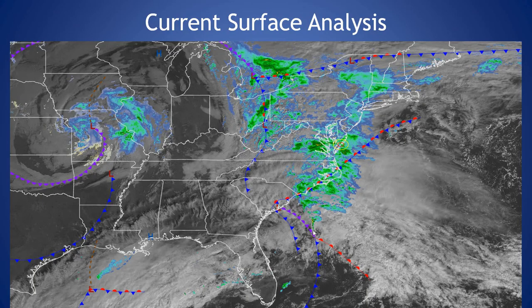Taking a look at our current surface analysis, we have an area of low pressure just off the coast of South Carolina, and a cold front off to our west in the Ohio Valley. This area of low pressure will ride along a stationary boundary just off our coast tonight, giving us our rainfall. Then we'll have this cold front move through after this area of low pressure passes through the region.